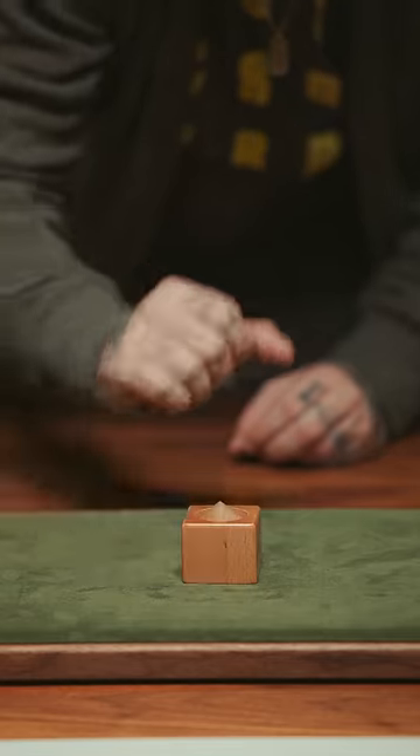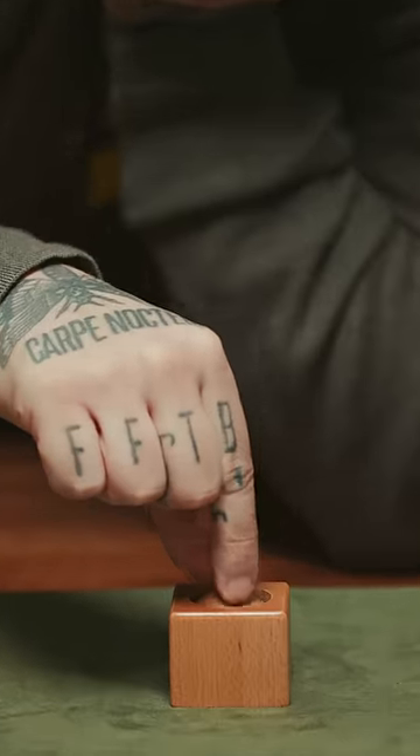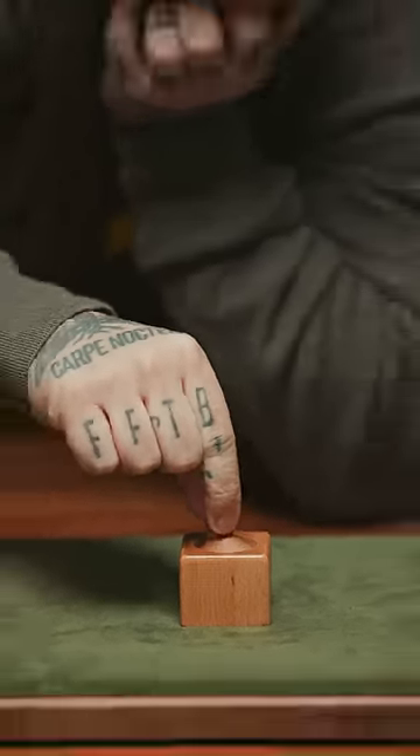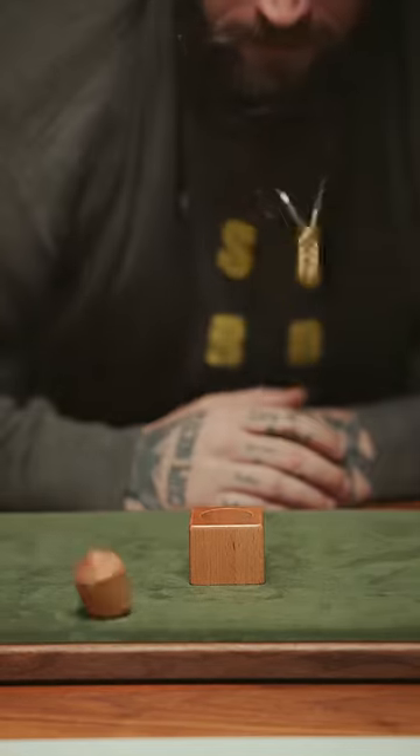The next one is called Newton's Gravity Defying Puzzle. The aim of the puzzle is to remove the small cylinder of wood that lays on the inside of this wooden box, but you can't touch the box that's holding the cylinder, and you can't retrieve it by pinching. In fact, the only solution is to blow straight down into the puzzle.